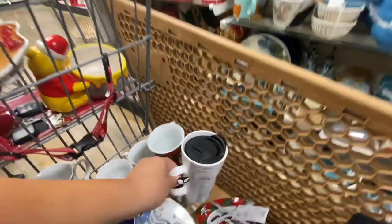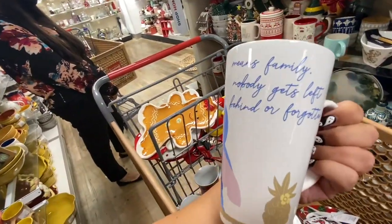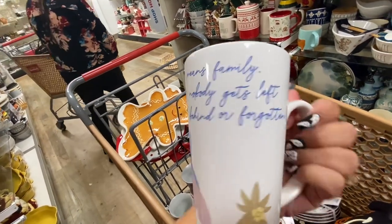I found these Stitch mugs for only $4.99 — look how cute! It says 'ohana means family, nobody gets left behind or forgotten.'